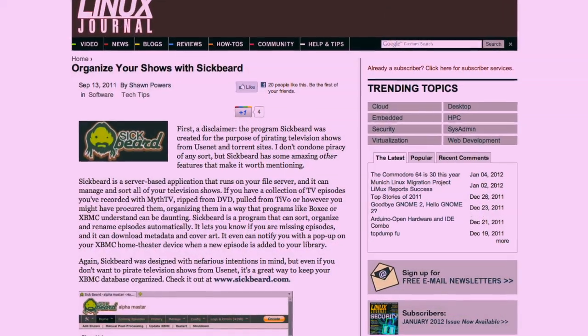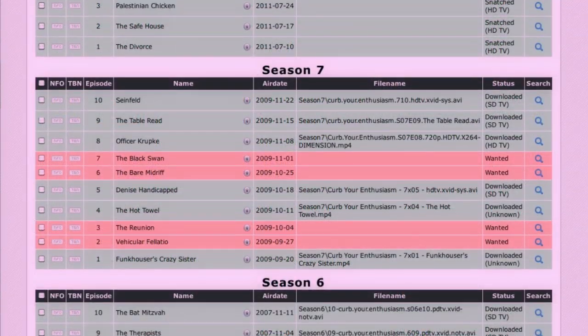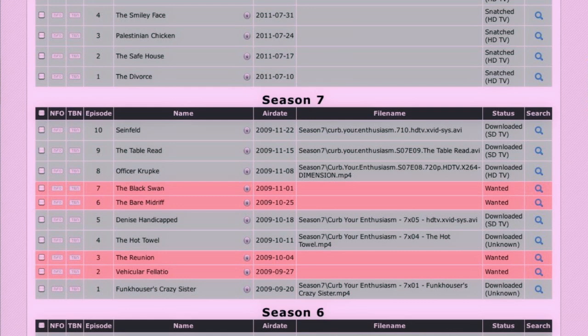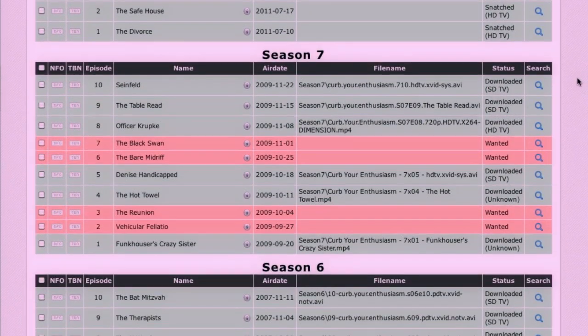Sick Beard can actually be used for just good old clean organizational fun as well. If you point Sick Beard over to your file structure, it can go through and identify TV episodes you might be missing from your legitimately backed up DVR copies from a TiVo or something like that. Here's an example of an eight-season show where I'm missing a few parts from Season 7. Sick Beard has gone through, matched up that TV show with TVDB metadata, found the missing spots, and tells me their episode number and episode title.